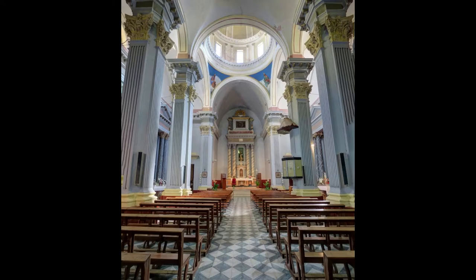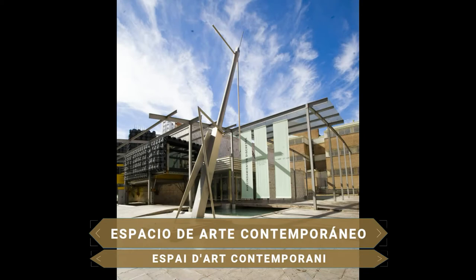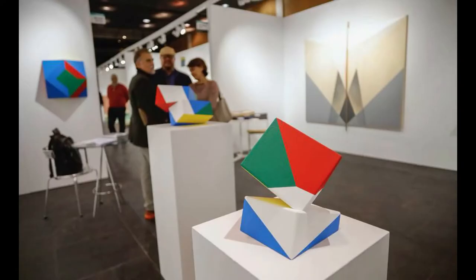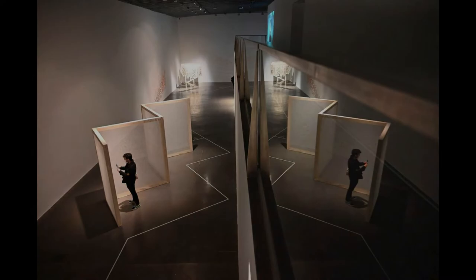Templo de grandes dimensiones con una gran nave central con capillas laterales, destaca en su interior la capilla dedicada a la Virgen del Rosario. Muy cerca de este templo se ubica el Espacio de Arte Contemporáneo de Castellón. Este museo de arte moderno ofrece a sus visitantes una programación muy variada. Su área está dividida en varias zonas: una alberga exposiciones, otra un espacio para conciertos, y también cuenta con un cine donde se pueden ver proyecciones y conocer a los creadores.